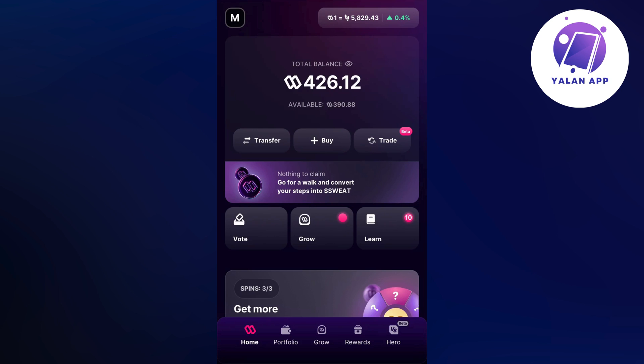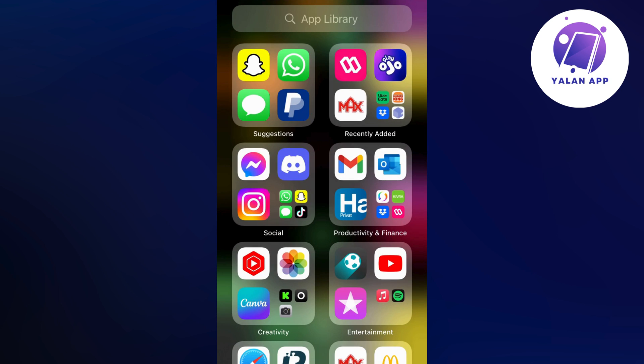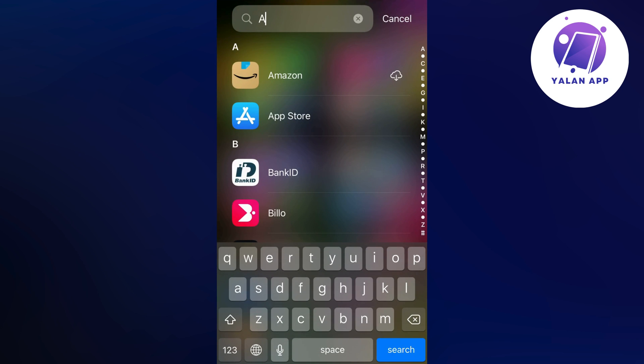So you're just going to close your Sweat Wallet app and instead go into your App Store if you have an iPhone, or Google Play Store if you have an Android. And I'm going to show you exactly what you need to do.